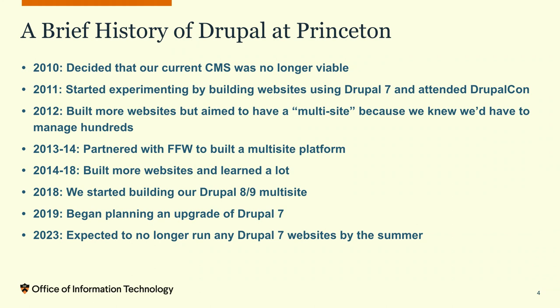In 2011 we started experimenting — built a site, built another site, a whole bunch of us went to DrupalCon Chicago and dove into the deep end learning Drupal 7. We built more websites, but we knew we were working toward a multi-site because we were going to run hundreds and hundreds of websites. We needed to do that efficiently, reliably, and repetitively. So in 2013–2014 we partnered with FFW — at the time called Blink Reaction — and built our first Drupal 7 multi-site platform.